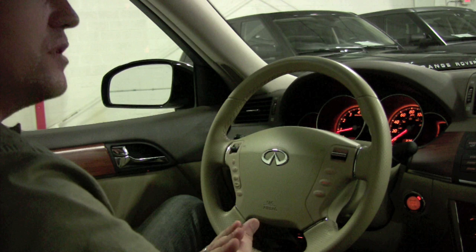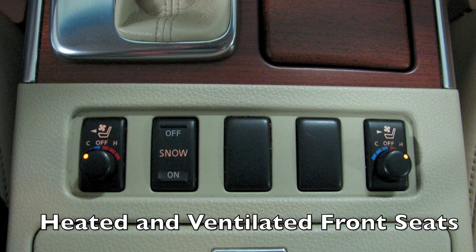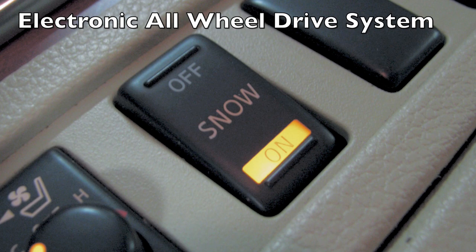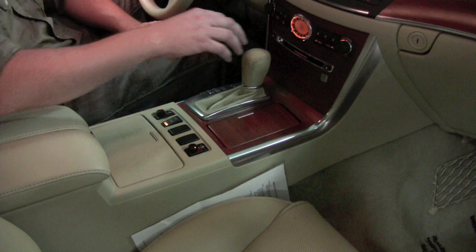Glancing in from the passenger side, you've got heated and ventilated seats for the front occupants — it will blow cooler air-conditioned air through the perforations in the leather. This button here says snow off and on: it will electronically lock the drivetrain differential at a 50/50% split, so you're getting equal traction all the way through. Looking forward, you've got the shifter for the 5-speed with a manual shift mode — pop it to the left, pull back to downshift, push forward to upshift.